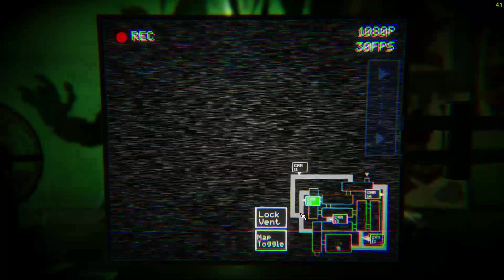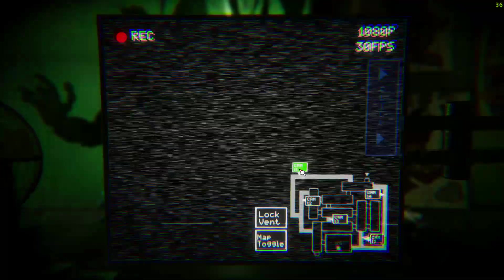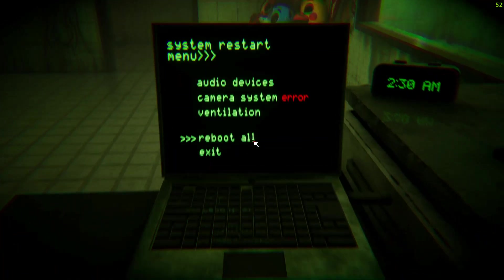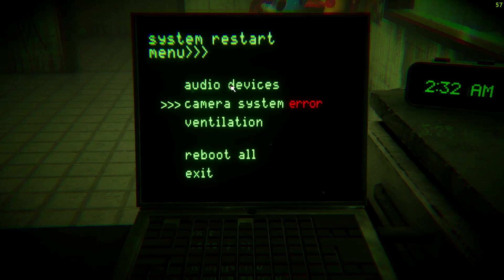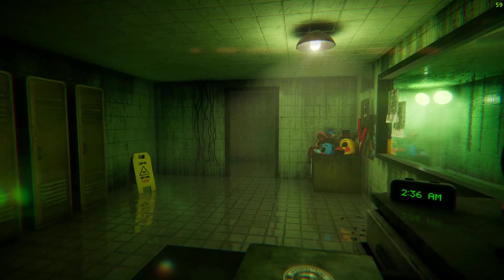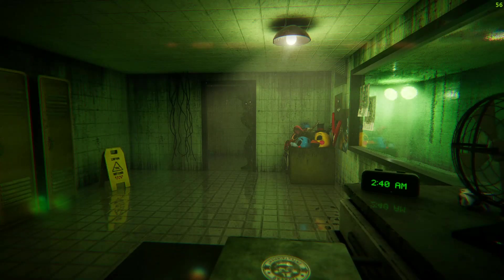Yeah, I wasn't joking about the fire — that's a real risk. The most important thing you want to watch is the ventilation. Look, this place will give you the spooks, man. And if you let that ventilation go offline, then you'll start seeing some crazy stuff. Keep that air flowing. Okay, keep an eye on things. We'll try to have something new for you tomorrow night.